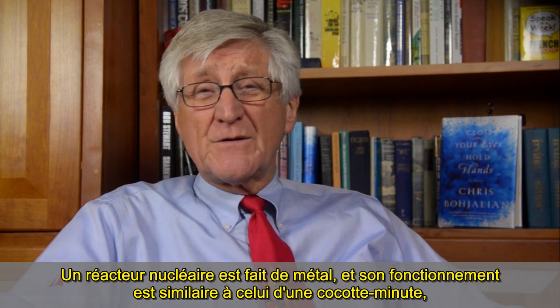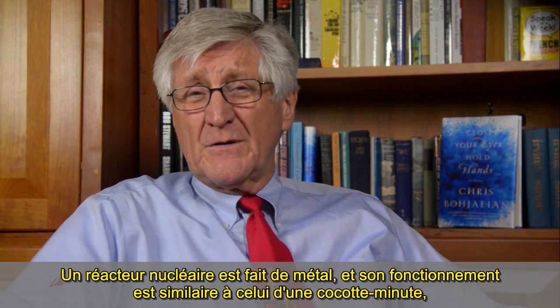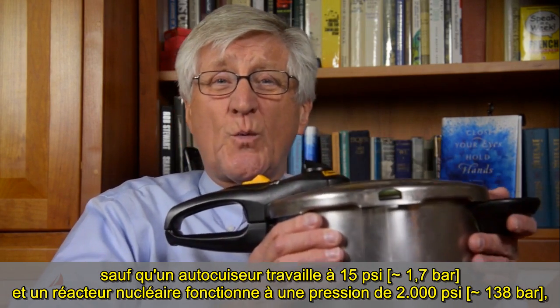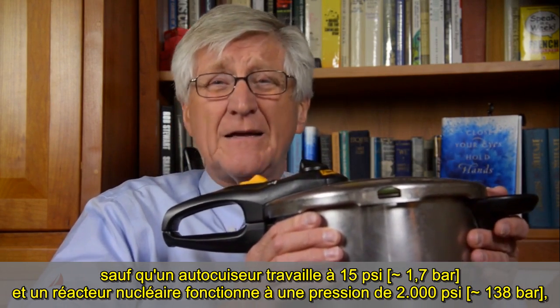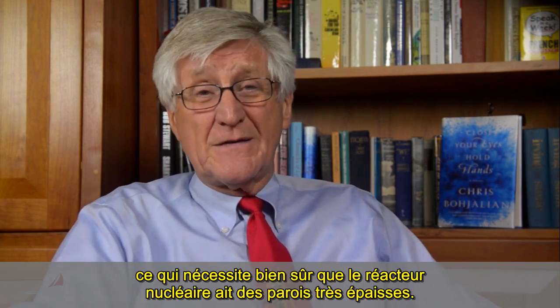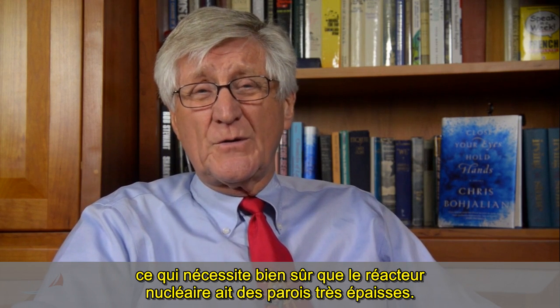A nuclear reactor is made of metal, and its operation is similar to that of a pressure cooker, except the pressure cooker works at 15 pounds, and the nuclear reactor works at 2,000 pounds pressure. And that, of course, means very thick walls on the nuclear reactor.